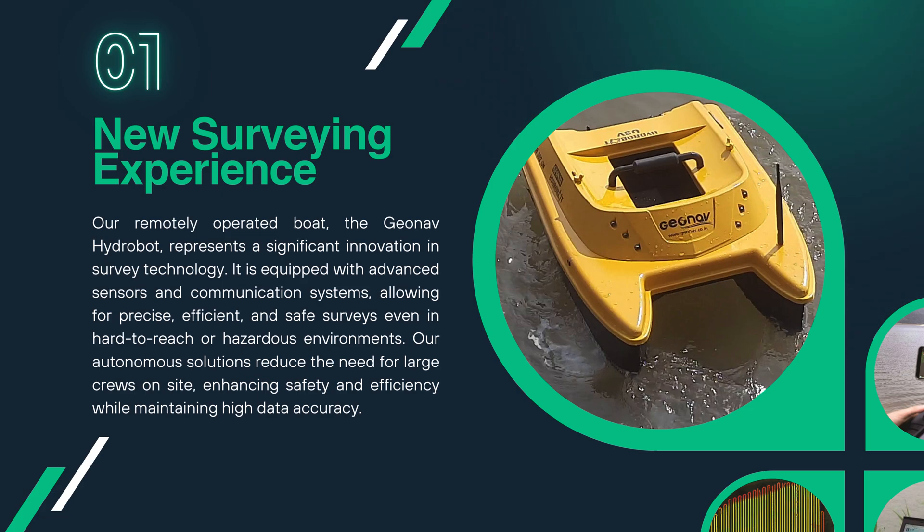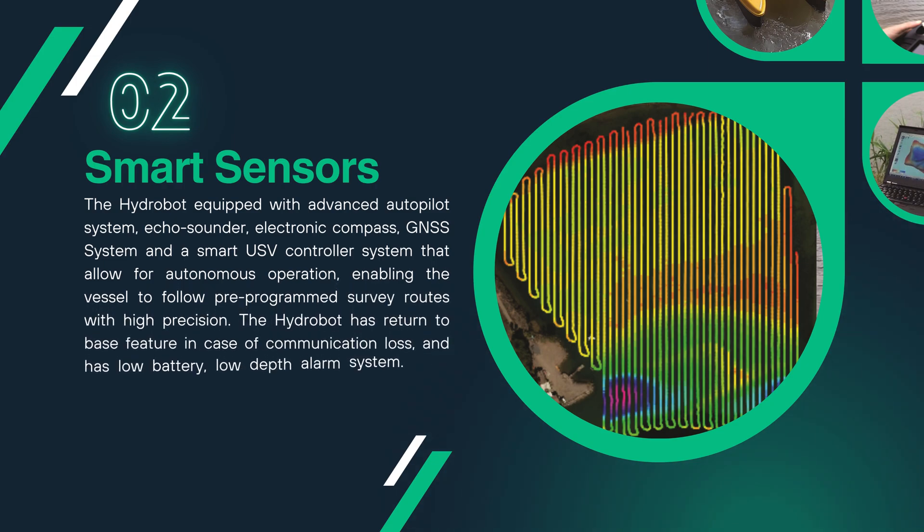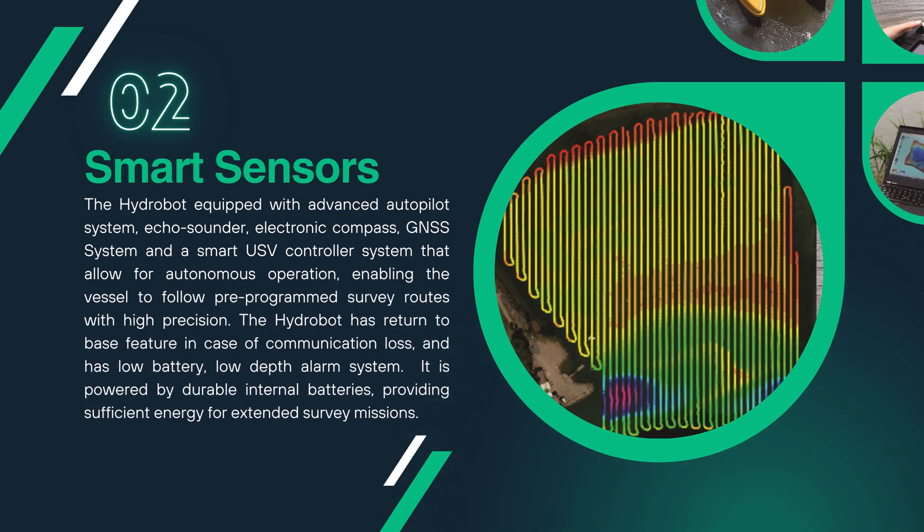Our autonomous solutions reduce the need for large crews on site, enhancing safety and efficiency while maintaining high data accuracy. HydroBot is equipped with an advanced autopilot system, echo sounder, electronic compass, GNSS system and a smart USB controller system that allow for autonomous operation, enabling the vessel to follow pre-programmed survey routes with high precision. The HydroBot also has a return-to-base feature in case of communication loss and has a low battery and low depth alarm system.